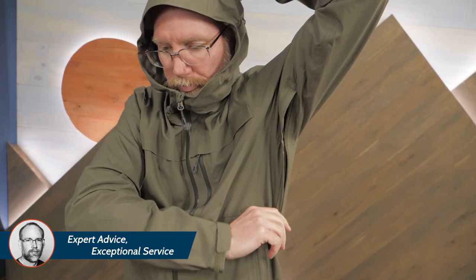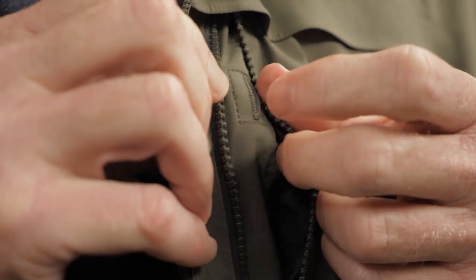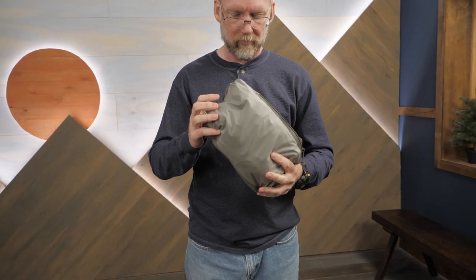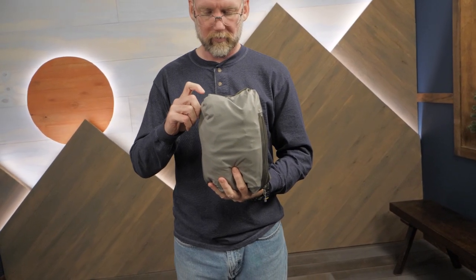Underarm zippers provide you with venting options. An electronics pocket protects your devices and can make your commute a little more relaxing. The jacket stows away neatly in its own pocket, perfect for when you're traveling on trains or buses.